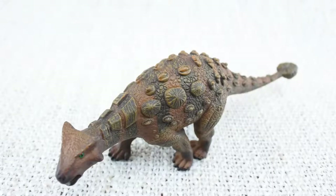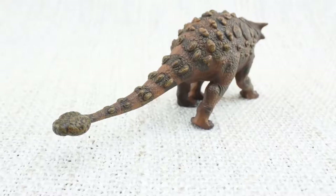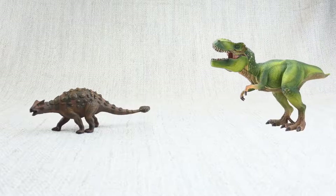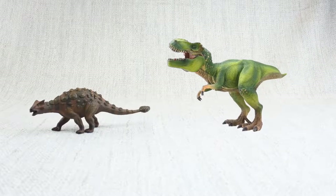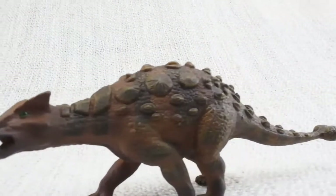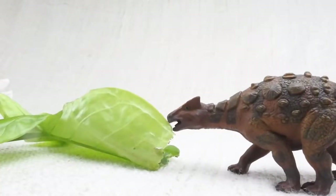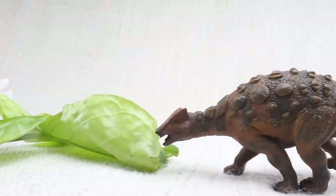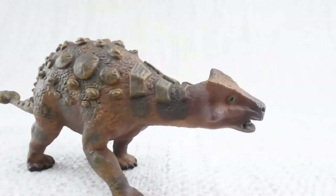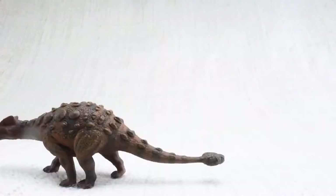Whilst their top was very hard, they had a very soft underbelly that was not protected by any armour. It also had a big club on its tail, used to defend itself against predators like the T-Rex, which was around at the same time. Ankylosaurus would eat leaves and plants that were low on the ground — easy for it to reach. Because it was so big and heavy, its top speed was only around 6 miles an hour, the same speed as a human jogging. Not fast enough to outrun a T-Rex though!